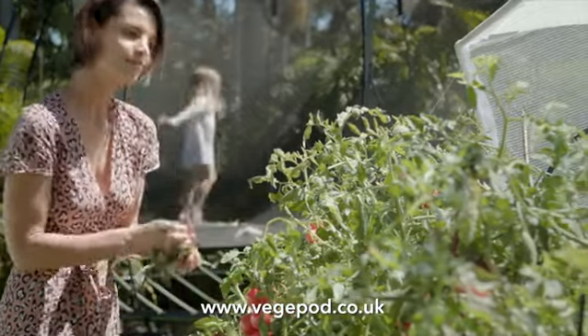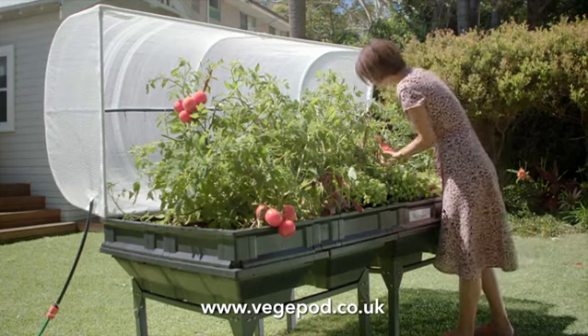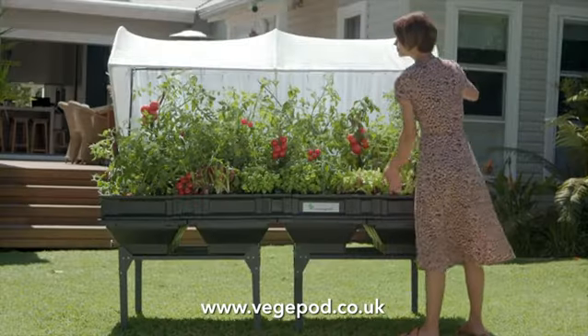Wouldn't it be amazing to grow food easily in your own garden? VeggiePod is a multi-award winning self-watering raised vegetable garden bed.